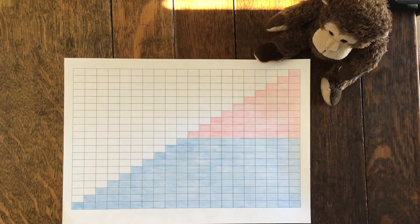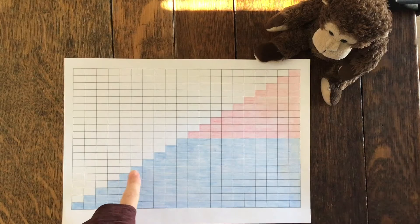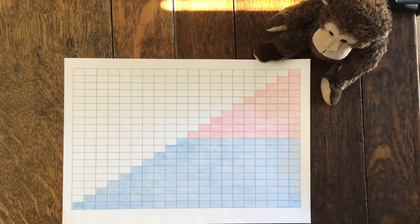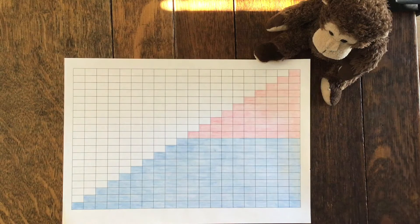What do you notice, Monkey? Monkey says he can see that there are two different colours in this picture. He's also noticed that it goes up in a step pattern. Now one of Monkey's favourite things to do is to count, so I think he might want to count some of these squares.